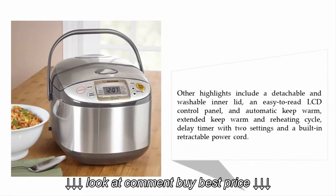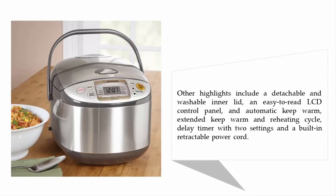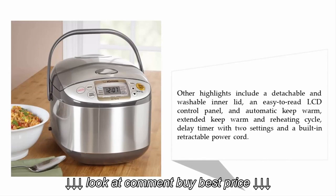Other highlights include a detachable and washable inner lid, an easy-to-read LCD control panel, and automatic keep warm. It also features extended keep warm and reheating cycle, a delay timer with two settings, and a built-in retractable power cord.